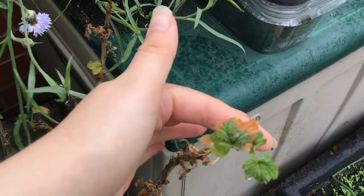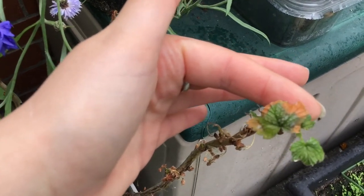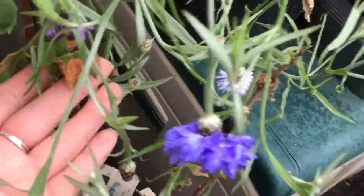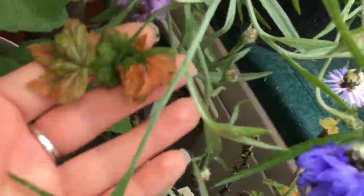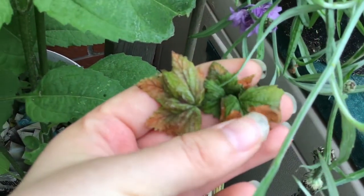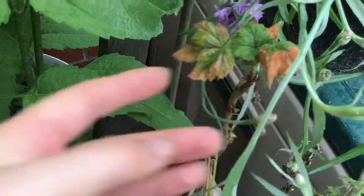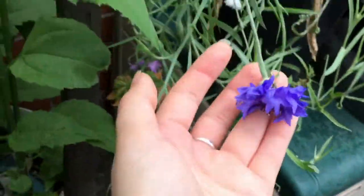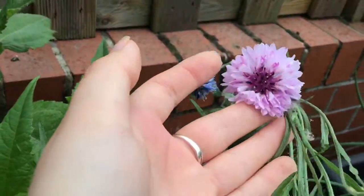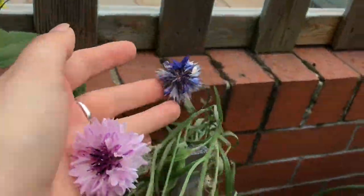You can see on the leaves here where it's going all brown like it's autumn already. Still June, people. All rusty coloured — not good. But I suppose on the plus side I do at least have some beautiful cornflowers, so you know, that's something.